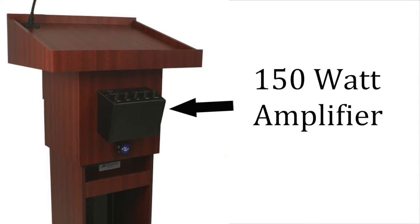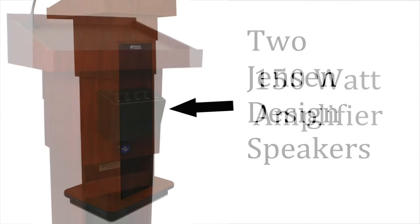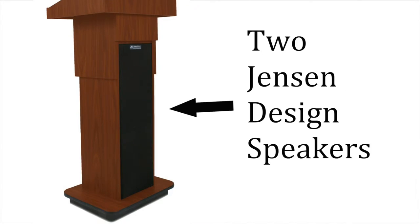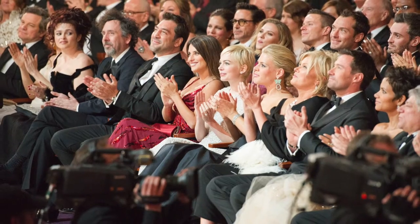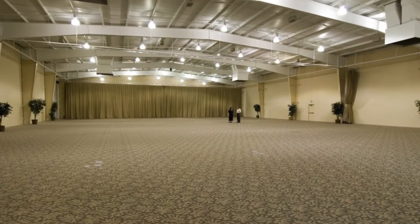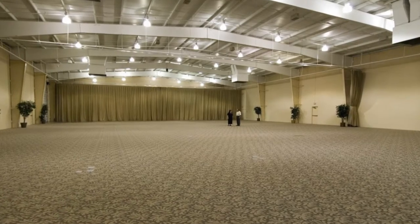When it's time to extend your voice, the Executive Column Lectern's built-in 150-watt amplifier and two 6x8-inch Jensen-designed speakers let you crank up the sound. Reach audiences up to 2,000 in rooms up to 20,000 square feet with clear, natural sound.